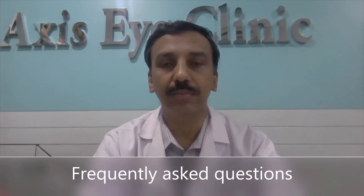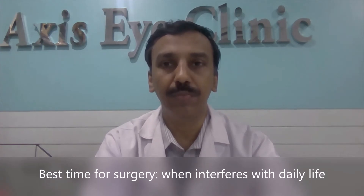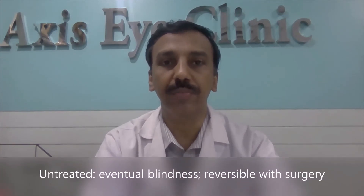Frequently asked questions. When is the best time to treat cataracts? Cataracts do not have to be ripe when they can be removed — when it interferes with your quality of life, it can be removed. What happens if the cataract goes untreated? Over time the lens becomes clouded, which could lead to blindness, but the vision can be regained with cataract surgery.